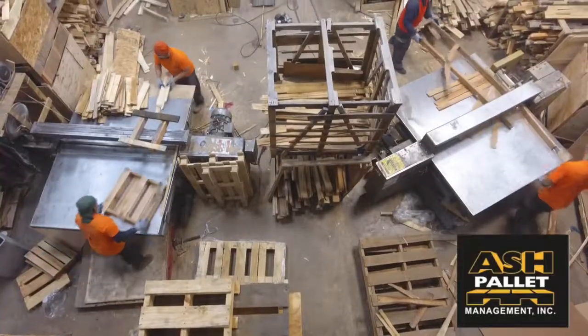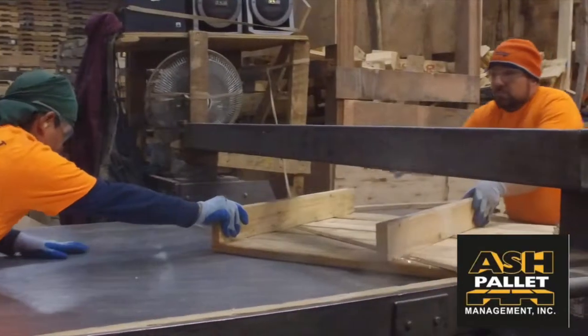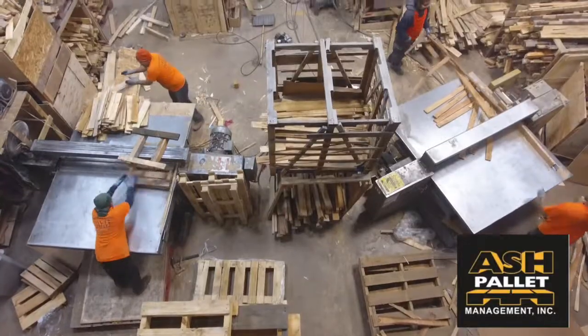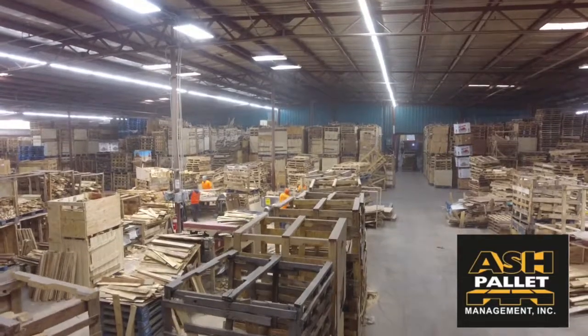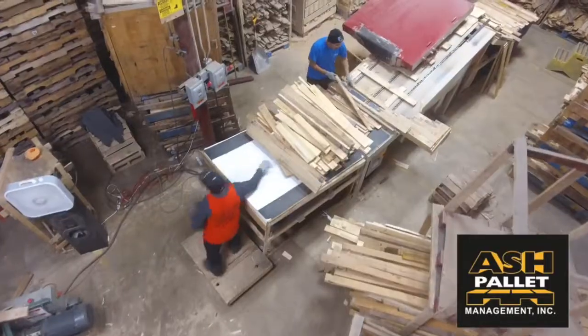We also offer custom pallets, combo pallets, new pallets, heat treated, color coding, stamp branding, and stencil.